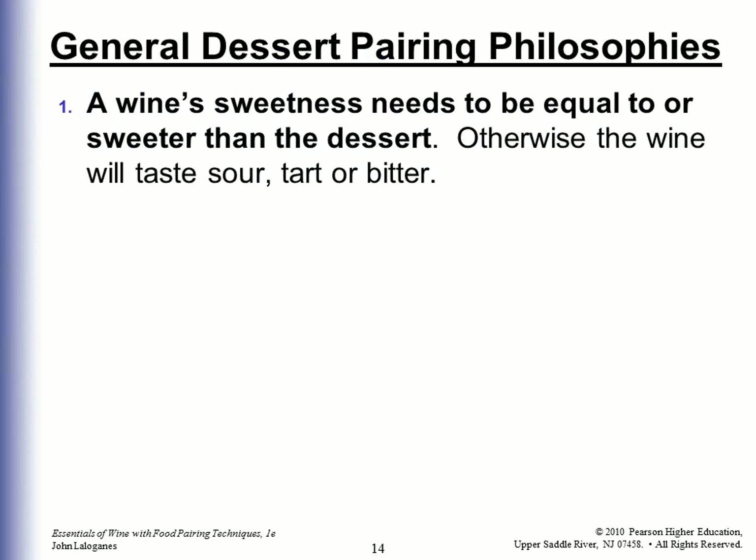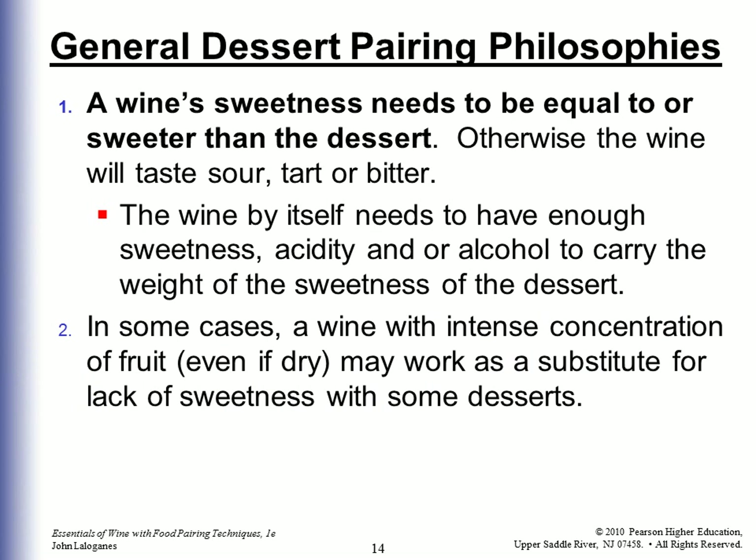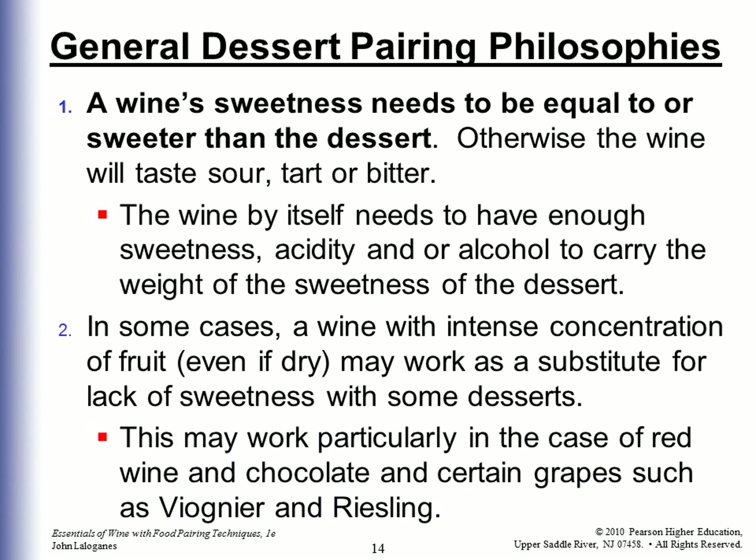General dessert pairing philosophies: A wine's sweetness needs to be equal to or sweeter than the dessert, otherwise the wine will taste sour, tart, or bitter. The wine by itself needs to have enough sweetness, acidity, and/or alcohol to carry the weight of the sweetness of the dessert. In some cases, a wine with intense concentration of fruit, even if it's dry, might work as a substitute for the lack of sweetness with some desserts — particularly in the case of red wine and chocolate, and certain grapes such as Viognier and Riesling.